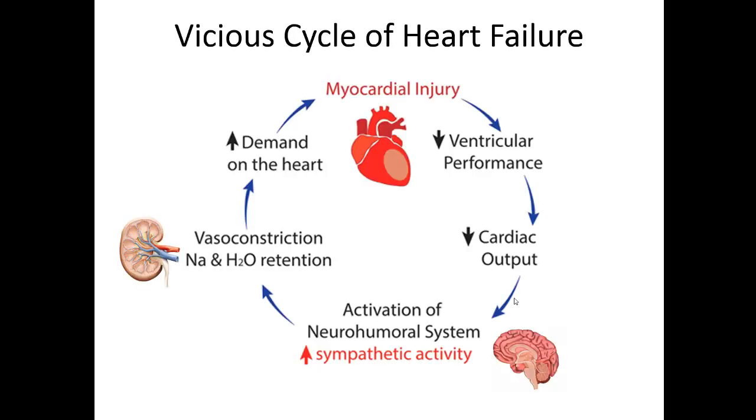When we're thinking about heart failure, it's a vicious cycle. Starting with a myocardial injury — whether a heart attack, infection, or whatever makes the heart not work — the ventricle decreases its performance, cardiac output decreases, the brain senses this and increases sympathetic activity, and the kidneys sense it and increase blood pressure and fluid retention. The resulting fluid retention and increased sympathetic activity increase demand on the heart, creating more volume and more oxygen demand, causing more injury. It's very important to understand that we need to stop that cycle — and that's where our treatments come in.